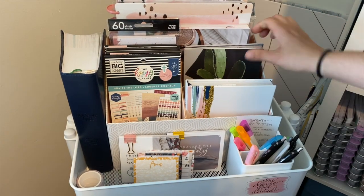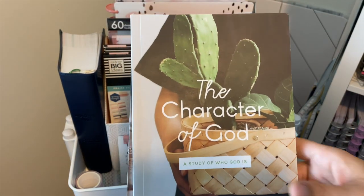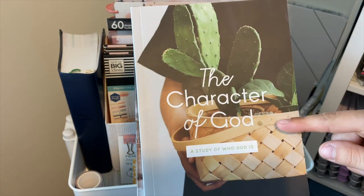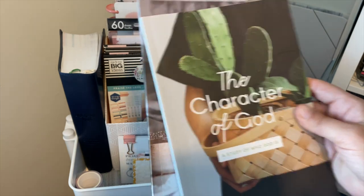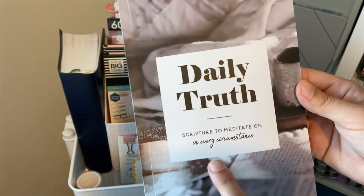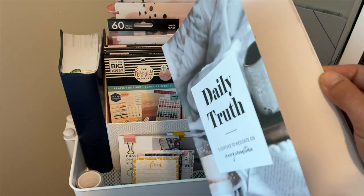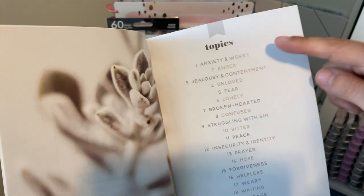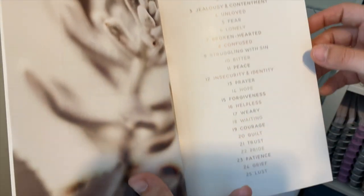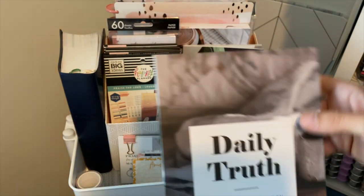Behind that, I have a couple of other Bible studies from the Daily Grace Company — I recently did a haul video, so I'll have that linked below. This one is on the character of God, a study of who God is. And then this one is 'Daily Truth' — scripture to meditate on in every circumstance. I grab this one for all sorts of situations: anxiety and worry, anger, jealousy and contentment, unloved, fear — there are so many. It's an awesome one to grab whenever you're feeling any of those things.